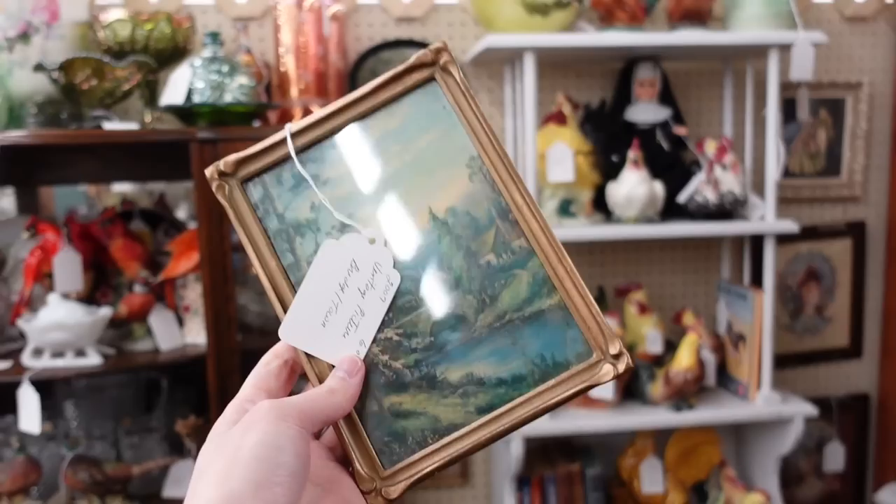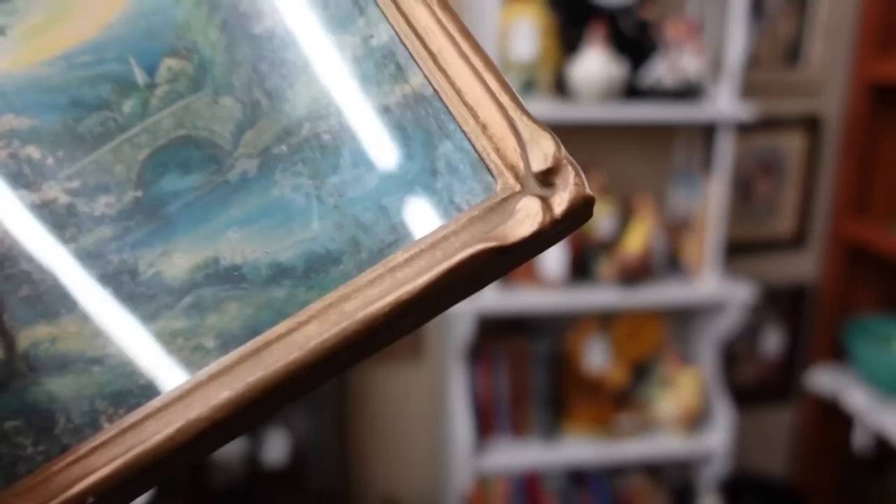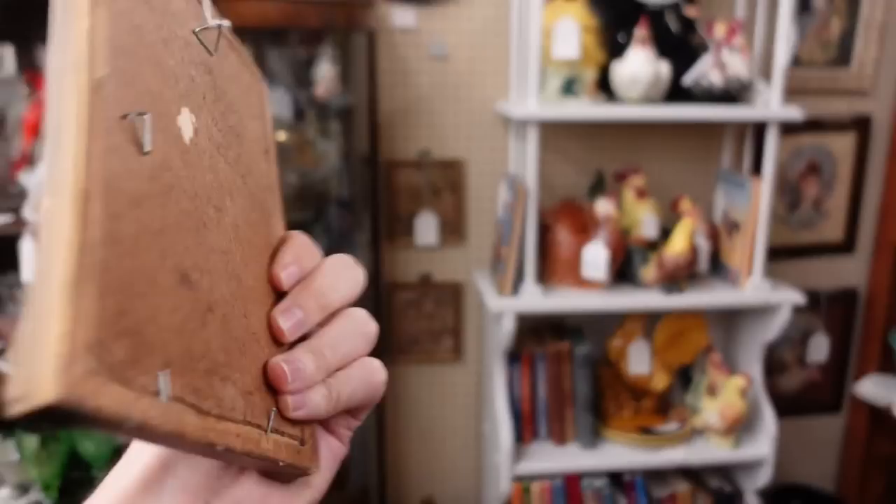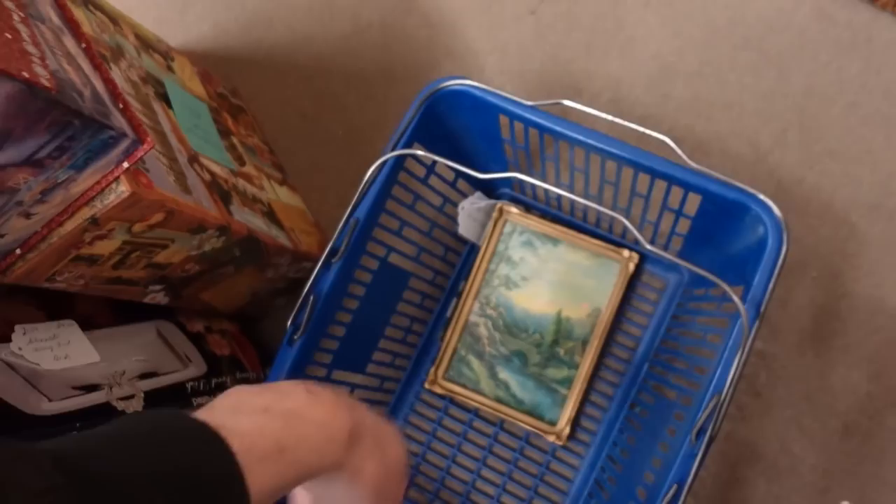I am a sucker for these lithographic prints. This one is from 1944 and it's of a beautiful little country cottage with a bridge — six dollars. That is unbelievable. And on the back, in the bottom, it says 1944. Pretty — six dollars, gonna put that in the basket.